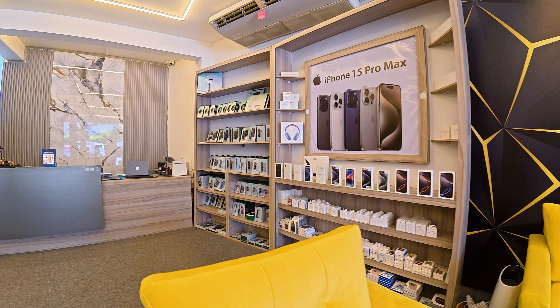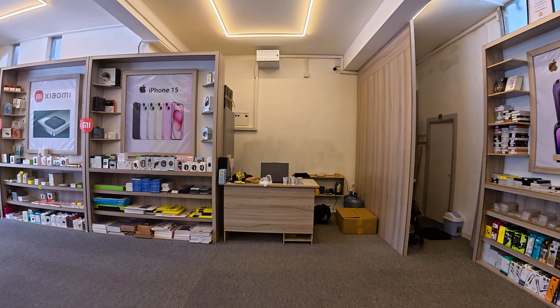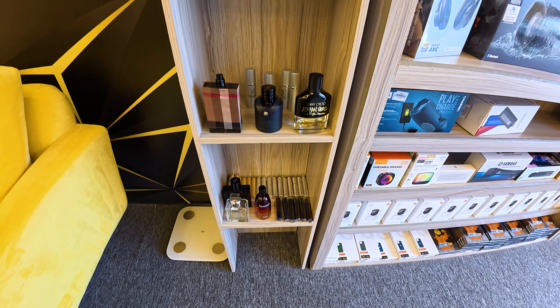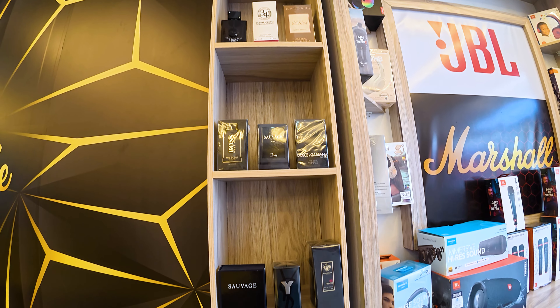If you don't have an iPhone or Android phone, or if you don't want to buy any of these products, you can still use our services. If you want to buy these products, you can use a credit card or an installment plan.